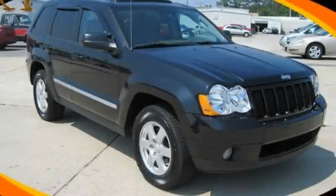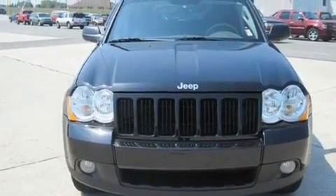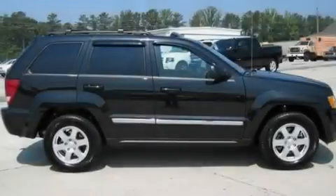This is a 2010 Jeep Grand Cherokee, a vehicle with safety, comfort and space. It has a 5.7-liter 8-cylinder engine and a 5-speed automatic transmission.